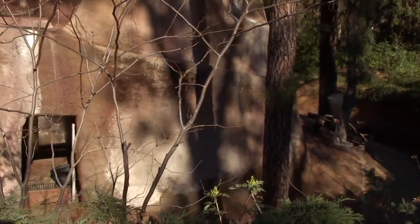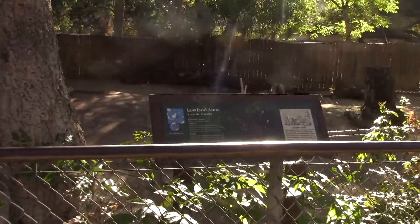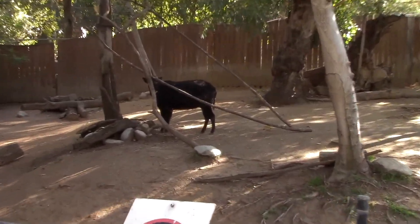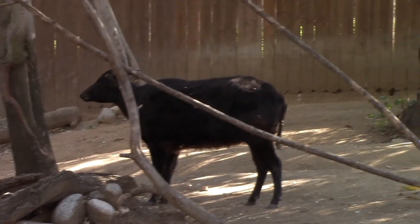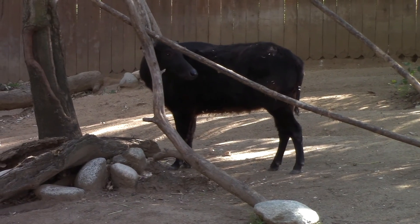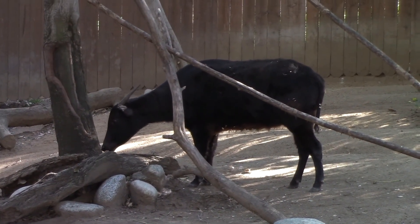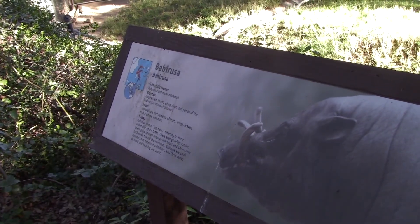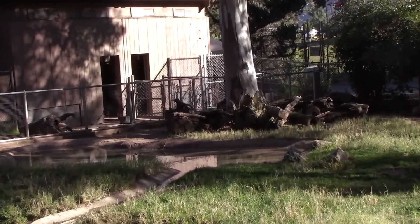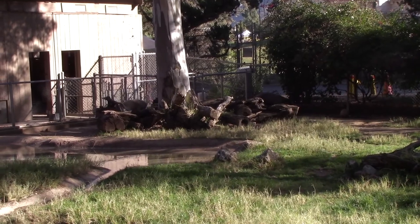I'm trying to figure out if they move them or something. We've got the lowland anoa right there. It kind of looks like a cow, doesn't it? Just a little bit. Speaking of the babirusas, or pig deers — right over here — that's the meaning of babirusa. They bring to their antler-like upper tusks.